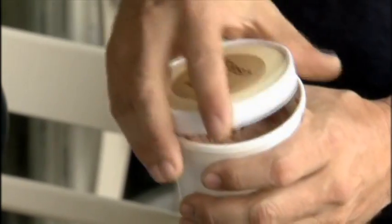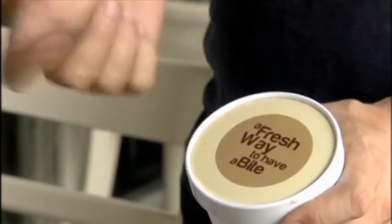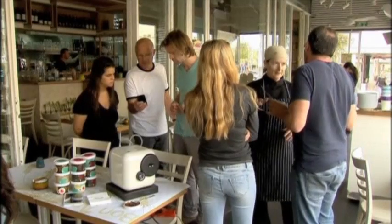We're not using any preservatives or anything that people add to their meals. The all-natural ingredients in the pods are freeze-dried and have a shelf life of one to two years.